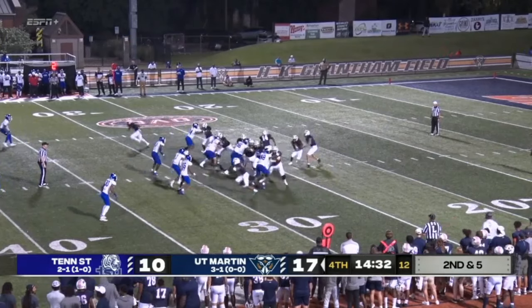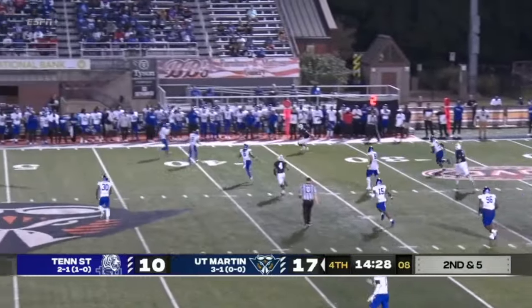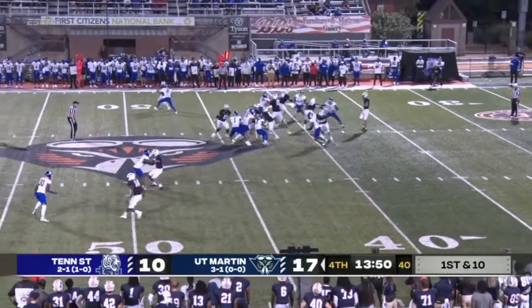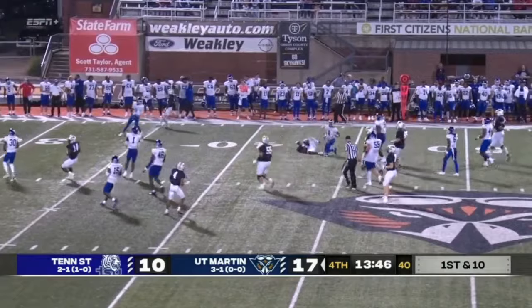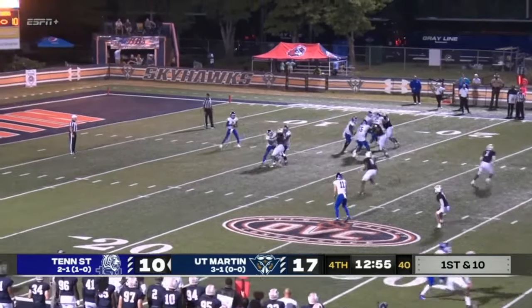The defensive line pinches in. Play action. Sean Hardy opening in the flat, making the catch to the 40-yard line. First down and 10, ball at the UT Martin 43. Franklin to the secondary — Sam Franklin just tackled. They look well-rested, and they've been executing well in the second half.